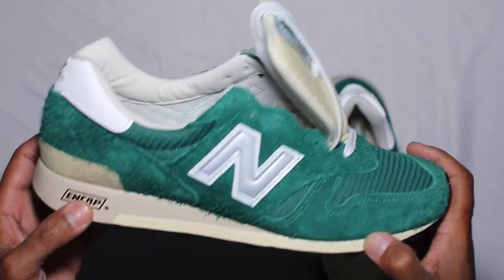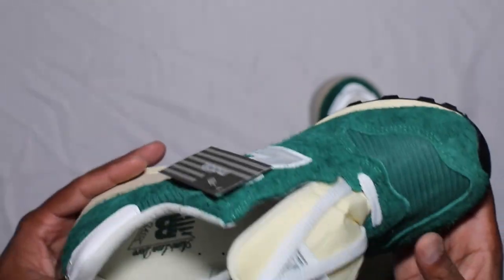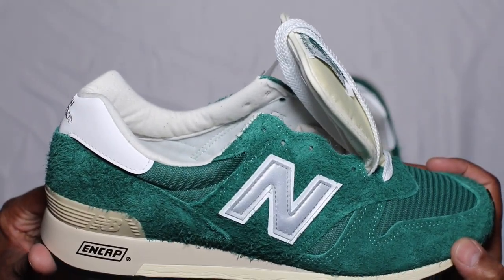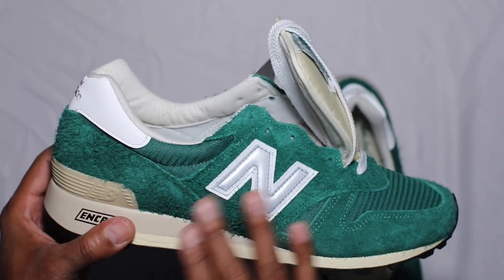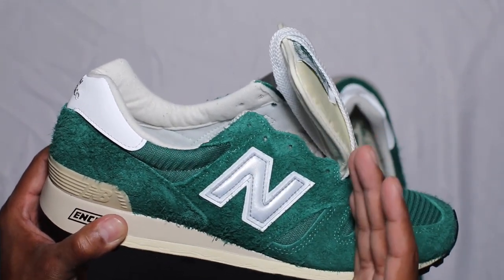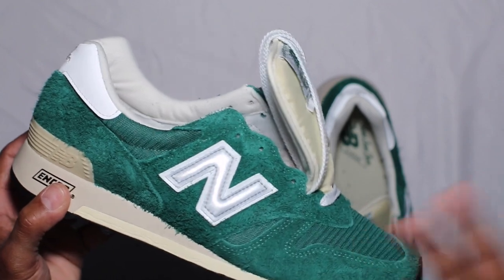I did go 10.5, my usual size in all New Balances, which will fluctuate depending on the sock you're wearing. Standard made in USA and made in UK is and always should be the same exact sizing no matter what shoe you buy — that's one thing I'll say about the consistency with New Balance UK and USA. Made in Asia is a different story — they will be smaller nine times out of ten, so get a heads up on what's going on with the sizing on any Asia-made shoe.